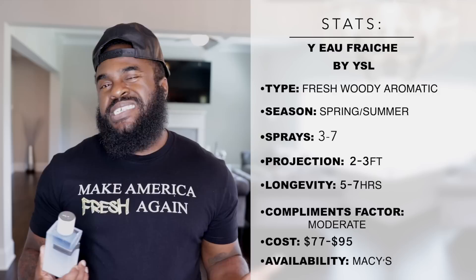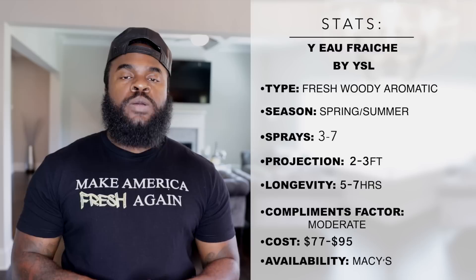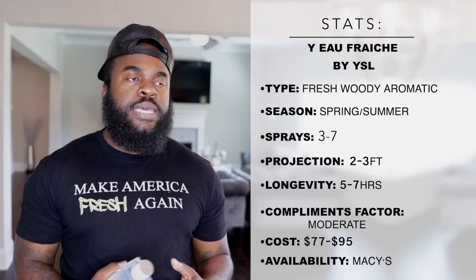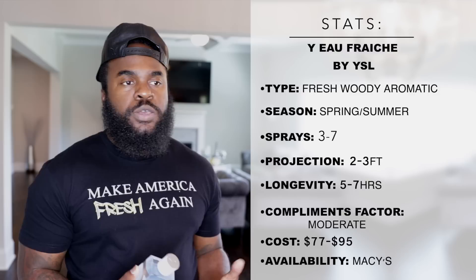In terms of performance, this one is okay. For a fragrance of this caliber I get five to seven hours, which I'd call moderate. For projection, about the first hour you get two to three feet, and then it tones itself back to about a foot or so. But it's a good scent-bubble — if someone is around you and you have this on, they'll likely smell you and in most cases won't dislike it.